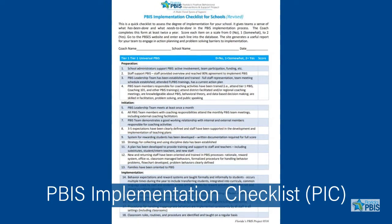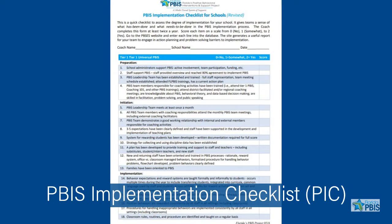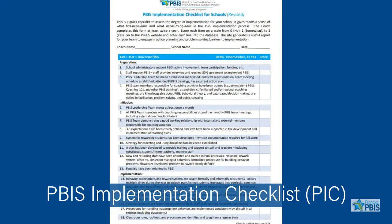Finally, schools can use the PBIS Implementation Checklist, or PIC, during each semester as a quick assessment of their implementation across the three tiers.